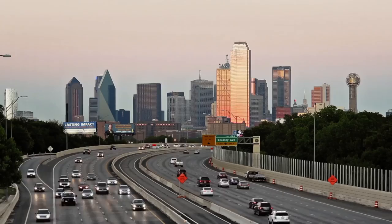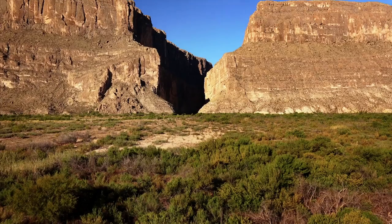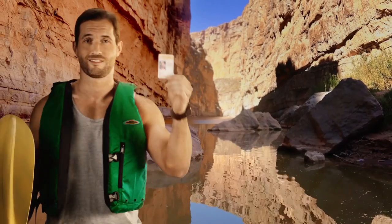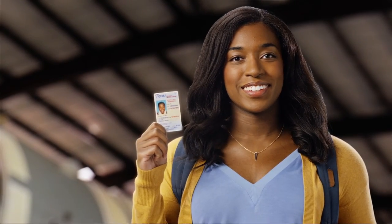It's voting season in Texas, so we remind voters to show ID at the polls. If you've been voting with an approved photo ID, like your Texas driver license, keep that up.